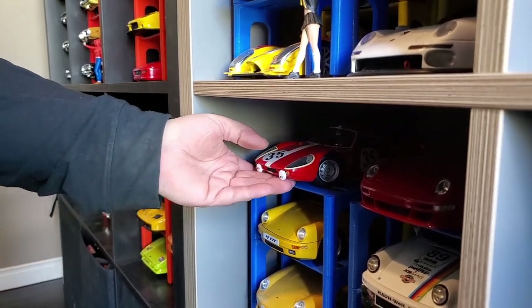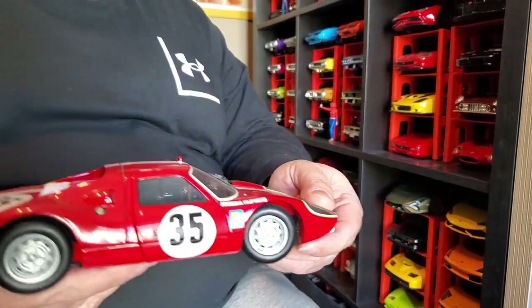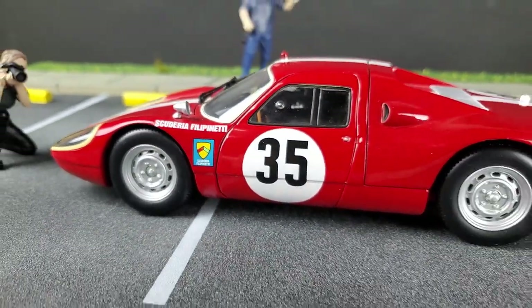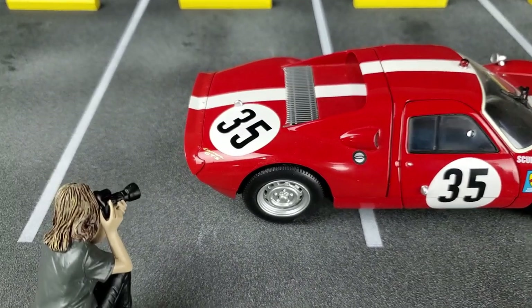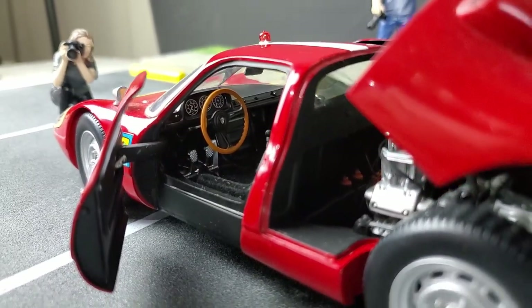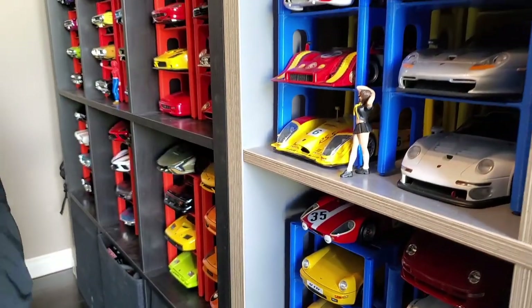The oldest one is this one — it's a Porsche 904 from 1964, the first of the 900-gen from Porsche in Le Mans. Some cars also did the 12 Hours of Sebring, but it's in the same race era of Porsche. This one is made by Miniature.